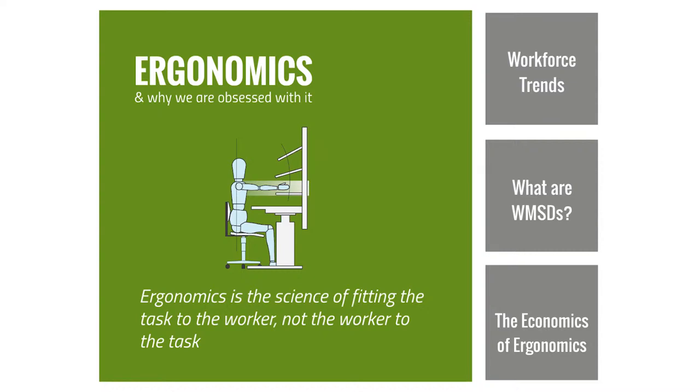Thank you for having us, and welcome everybody to this webinar. Ergonomics is a scientific discipline, but a quick and simple definition is just fitting the task to the worker, not the worker to the task. It's really thinking about the needs, capabilities, and limitations of us as people, and trying to figure out how we can change the job or the work to meet our needs and capabilities.